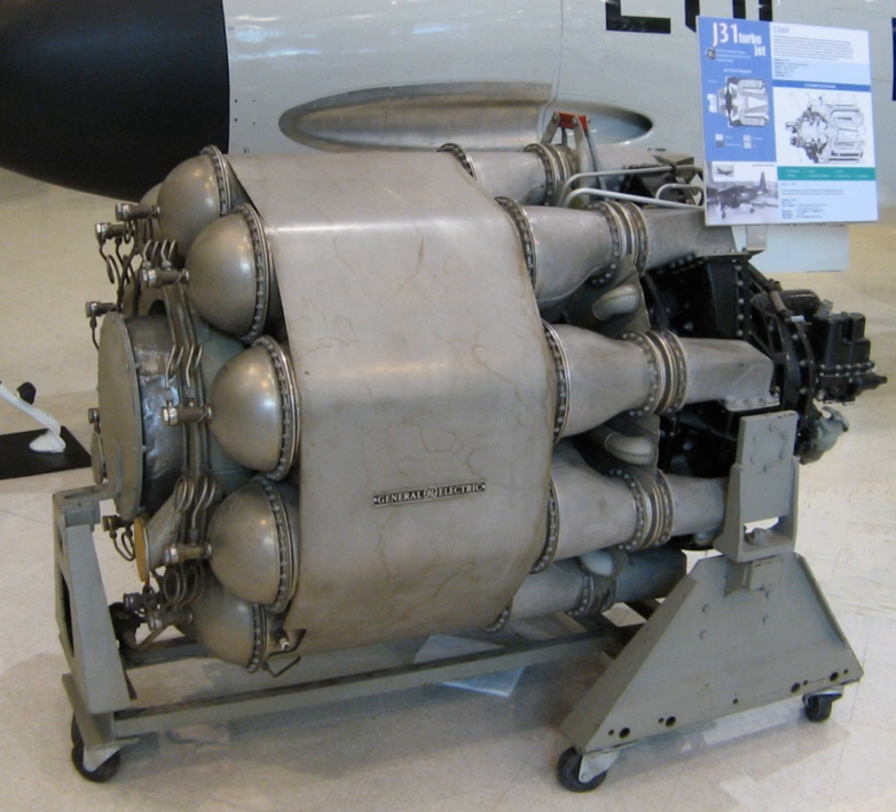The General Electric J-31 was the first jet engine to be mass-produced in the United States. After a visit to England in mid-1941, General Henry H. Arnold was so impressed by flight demonstrations of the Gloster E.28/39 jet aircraft that he arranged for the Powerjet's W1X turbojet engine to be shipped by air to the U.S., along with drawings for the more powerful W2B-23 engine, so that the U.S. could develop its own jet engine. General Electric's extensive experience in turbocharger production made it the natural choice for producing such an engine.